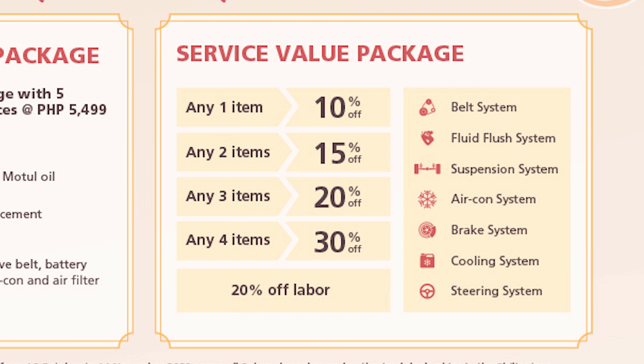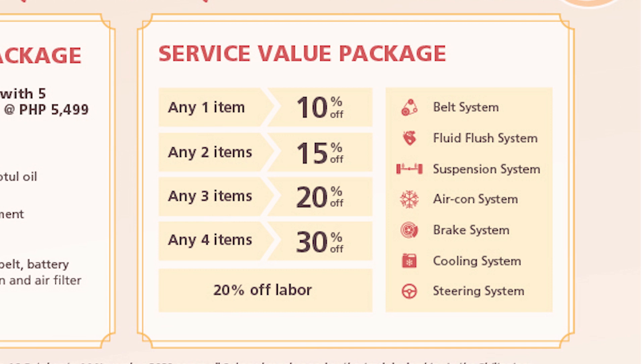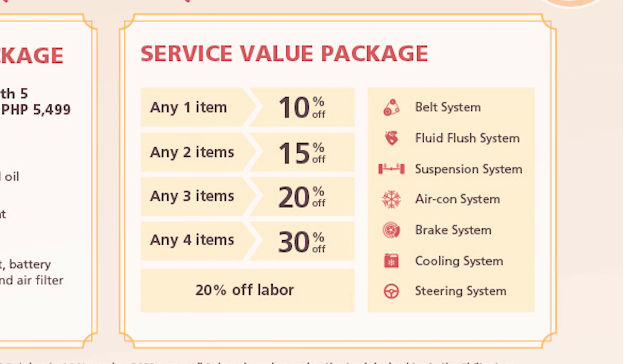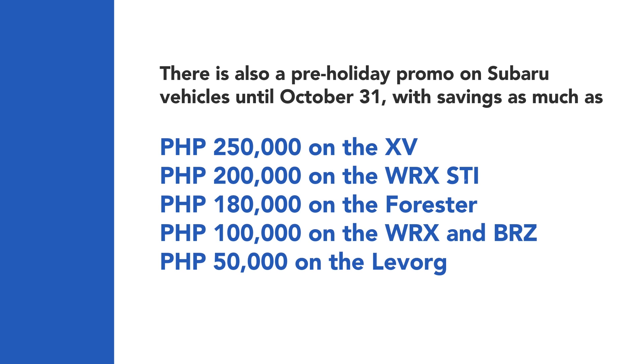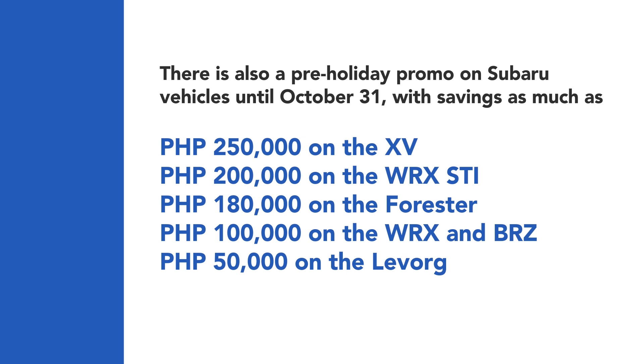Available for the belt system, fluid flash system, suspension system, aircon system, brake system, cooling system and steering system — any one item gets a 10% discount, any two items get 15% off, three items are 20% off, and four items get 30% off. There is also a pre-holiday promo on Subaru vehicles until October 31, with savings as much as P250,000 on the XE, P200,000 on the WRX STI, P180,000 on the Forrester, P100,000 on the WRX and BRZ, and P50,000 on the Leopard.